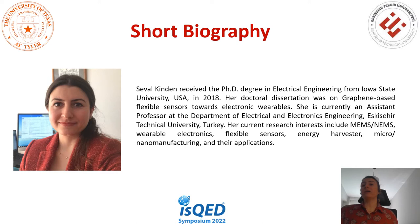I want to briefly introduce myself. I received my Ph.D. degree in electrical engineering from Iowa State University, USA, in 2018. My Ph.D. thesis was on graphene-based flexible sensors towards electronic variables. I'm currently an assistant professor at the Department of Electrical and Electronics Engineering at Eskisehir Technical University. My current research interests include MEMS, NEMS, variable electronics, energy harvesters, flexible sensors, micro-nano fabrications, and their potential applications.